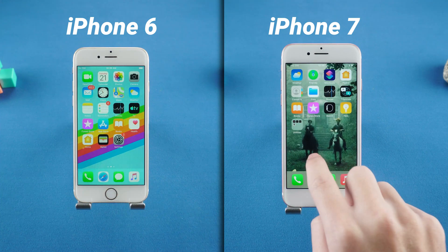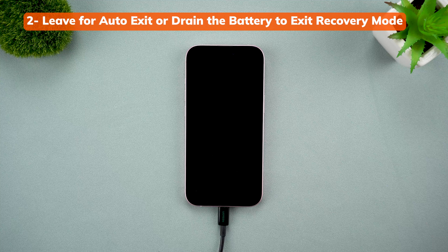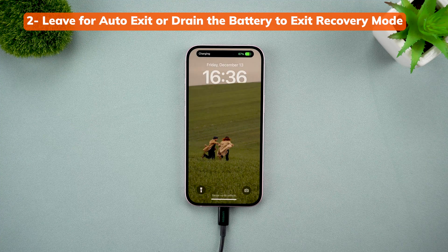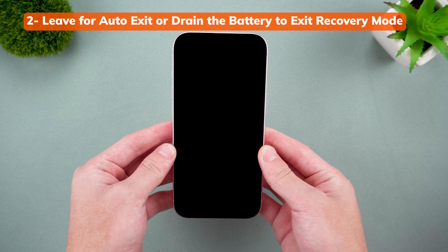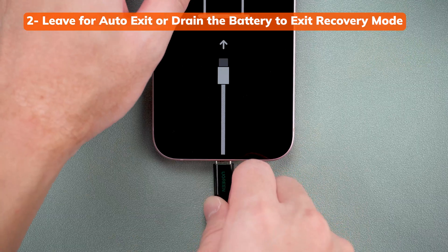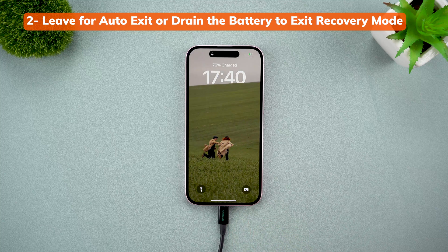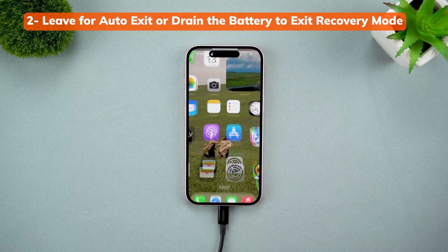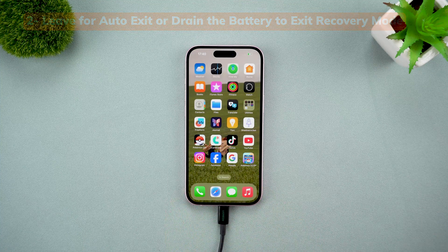If your iPhone is still stuck, you can try waiting about 15 minutes to see if it exits recovery mode automatically. Some users have reported that simply waiting allows the system to reset itself and boot up as usual. You can also try letting the battery drain completely — unplug it, leave it alone for several hours, and once it's dead, plug it back in and see if it boots up normally. It's not the fastest method, but if you're not in a rush and nothing else is working, it's worth a shot.